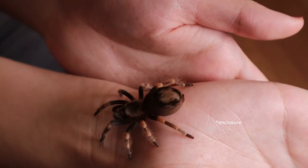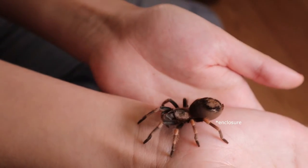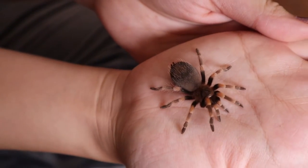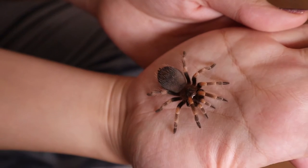I think she saw my shadow and got spooked. I don't mind if you take a little walk on my hand. You're super pretty.